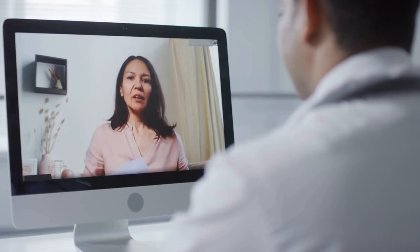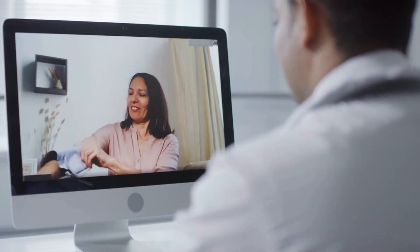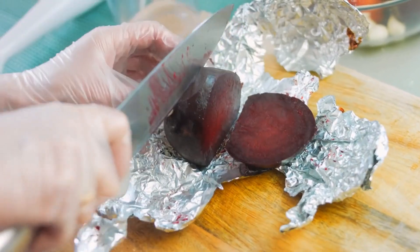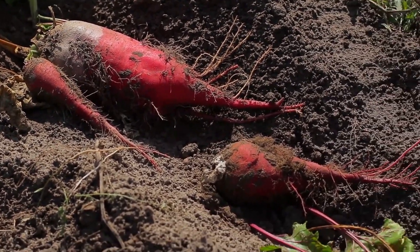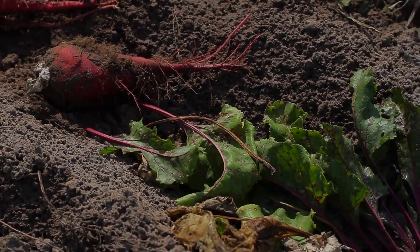Beets are a high-quality, heart-healthy food that can help to lower blood pressure levels. They're a great source of dietary nitrates, which can help to lower blood pressure by relaxing and widening the blood vessels. Beets also contain antioxidants that help protect against inflammation and oxidative damage, which can both contribute to hypertension.